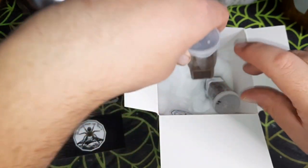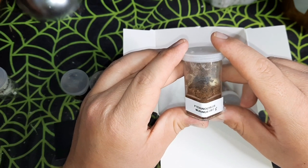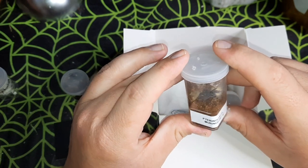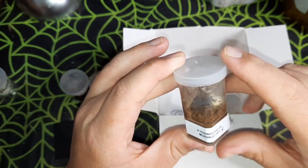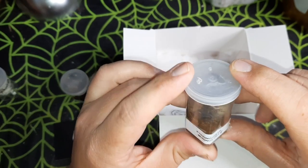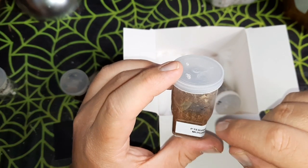Then we have the OBT — it wouldn't be an advanced mystery box without an OBT. So, Pterinochilus murinus — again a really nice growing-on one. There is a vial in here as well; they've stuck the vial in and let it grow out.